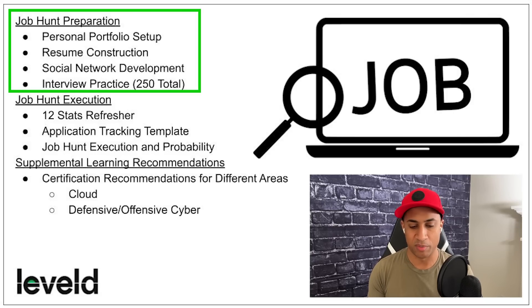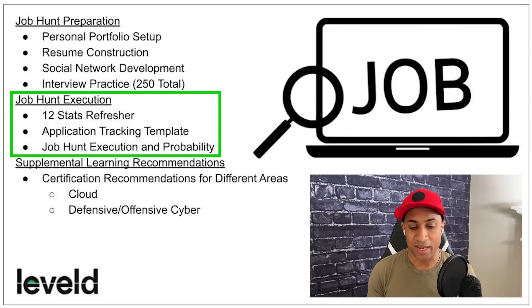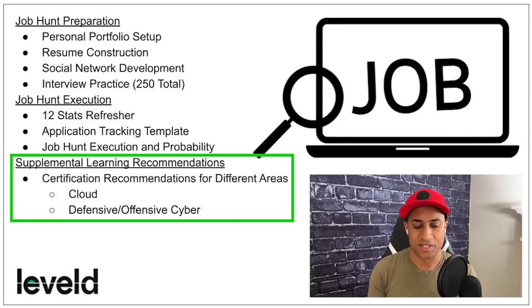The job hunt section includes a personal portfolio setup walking you through documenting the honeynet, capturing attack traffic, and hardening it. There's a resume construction section teaching you how to build an ATS-compliant resume, a social network development section covering LinkedIn, ZipRecruiter, and Indeed, and a job hunt execution section breaking down the numbers game — how many jobs you might need to apply to before getting hired. There's also a supplemental learning section covering free training and certifications.